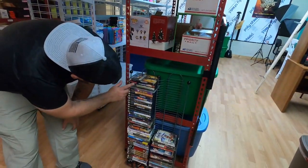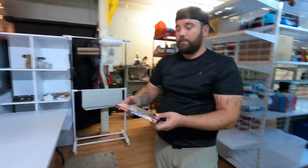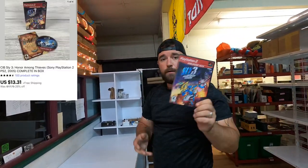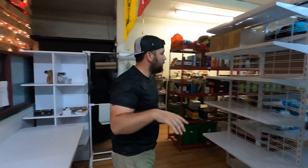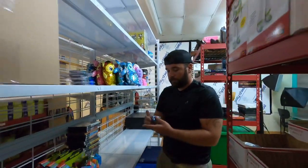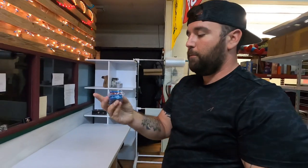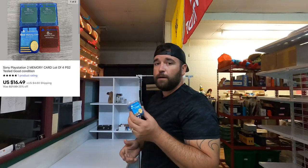First thing we sold is a Sly 3: Honor Among Thieves PS2 game — it's on this rack here at the top, and it is complete. That sold for $13.31 free shipping. In W8 we got to get some PS2 memory cards — it's a lot of four. All eight megabytes and these ended up selling for $16.49 plus shipping.